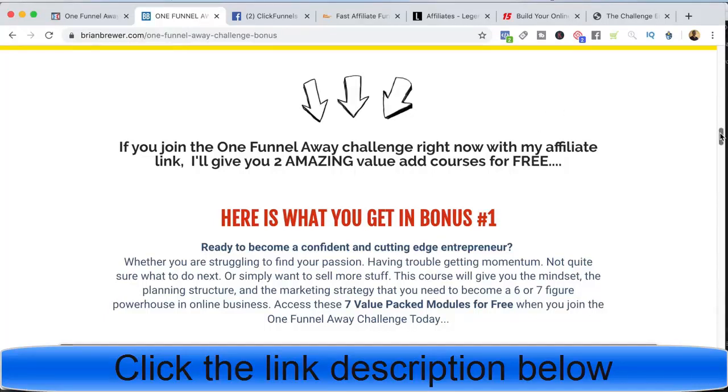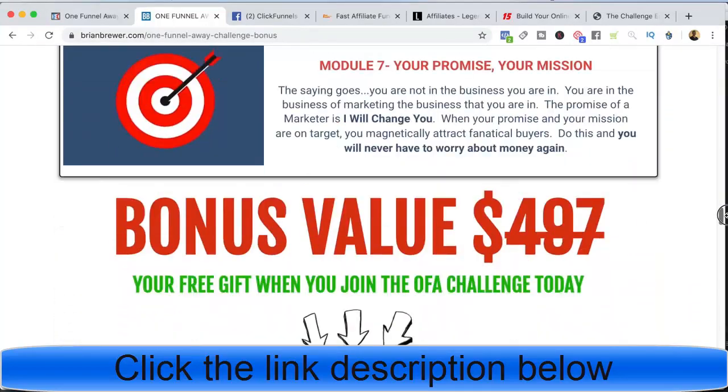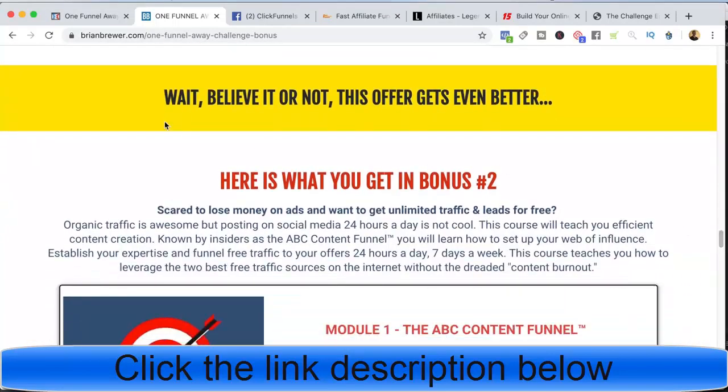I go through and talk about the bonuses they get. Course number one covers all seven modules, and I set the bonus value at $497, saying it's your free gift when you join the One Funnel Away Challenge. I give them an opportunity to opt in at that point. Then I say, wait — believe it or not, this offer gets even better. Here's what you get in bonus number two.